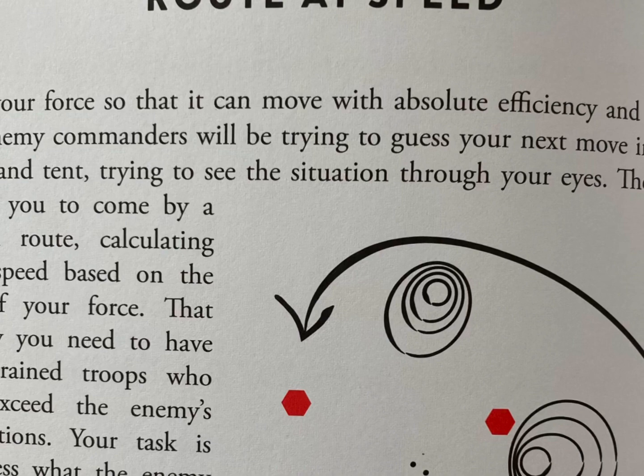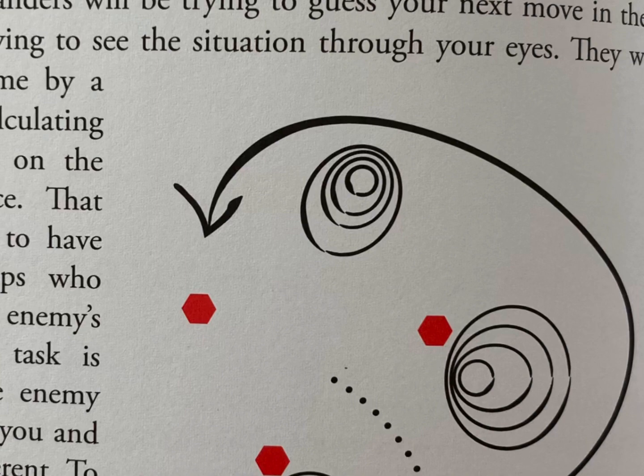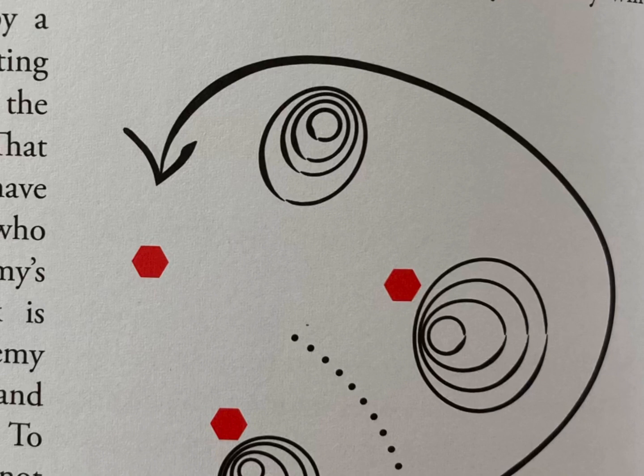Enemy commanders will be trying to guess what your next move is, so they will be trying to see the situation through your eyes. They will expect you to come by a certain route, calculating your speed based on the size of your force. That is why you need well-trained troops who can exceed the enemy's estimations. Your task as a commander is to guess what the enemy has guessed about you, and to try to do something different — to appear where you're not expected. This is one of Sun Tzu's key lessons.